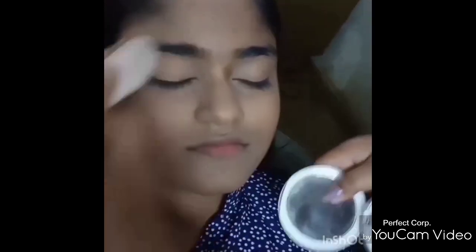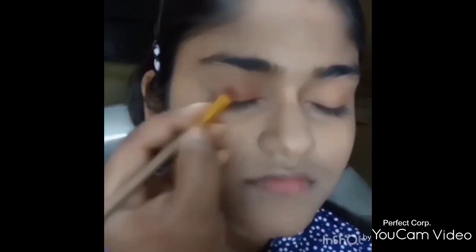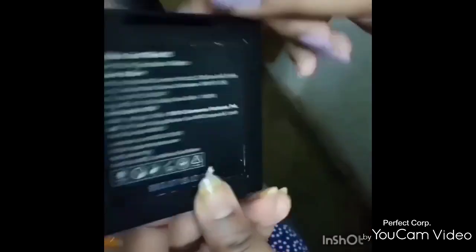For the eyeshadow, I have used the Wet and Wild eyeshadow palette and the Nika Wet and Dry eyeshadow palette. These palettes don't have shade names printed on them, so you can mix and match the shades according to your choices. This one here is Nika's Wet and Dry eyeshadow palette.